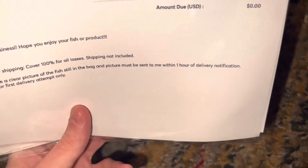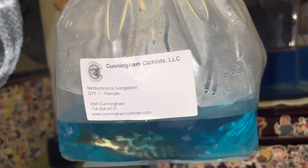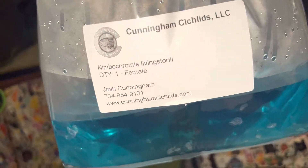It's just a little 60 bucks — 40 dollars shipping for overnight, and she was on sale for 20 bucks. I love how he's got these little stickers of the fish names and stuff on there, it's pretty cool.